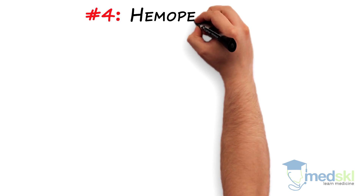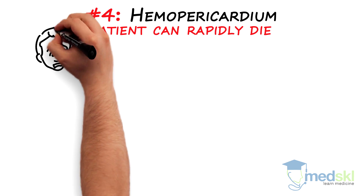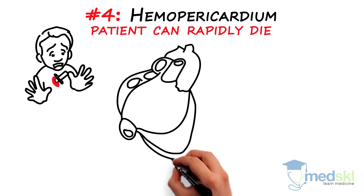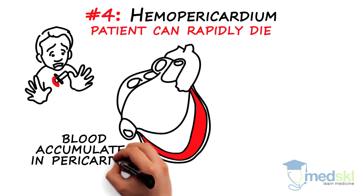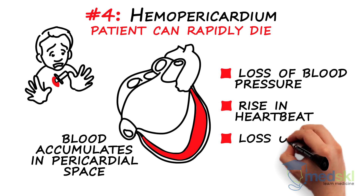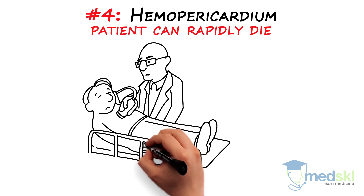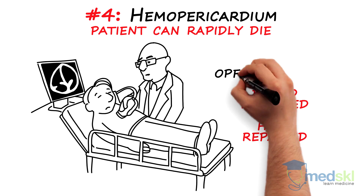Number four, hemopericardium. A patient can rapidly die from this condition. Think of this in penetrating trauma to the anterior chest. Blood is leaking from a hole in the heart wall and accumulating in the closed pericardial space. The patient may experience signs of hemodynamic failure with a rapid loss of blood pressure, a rise in heartbeat, and a loss of consciousness. Diagnosis should be made by bedside echocardiography. The blood will need to be released and the hole repaired in the operating room.